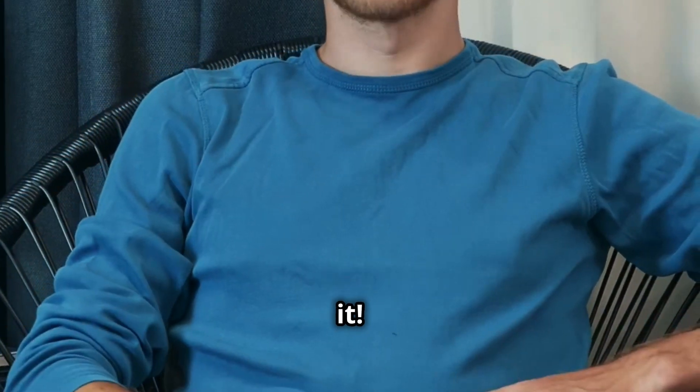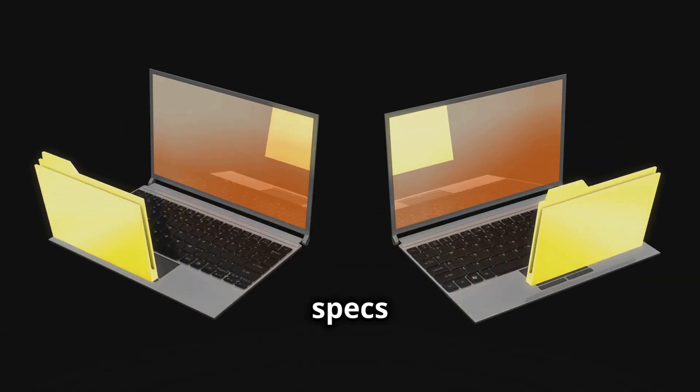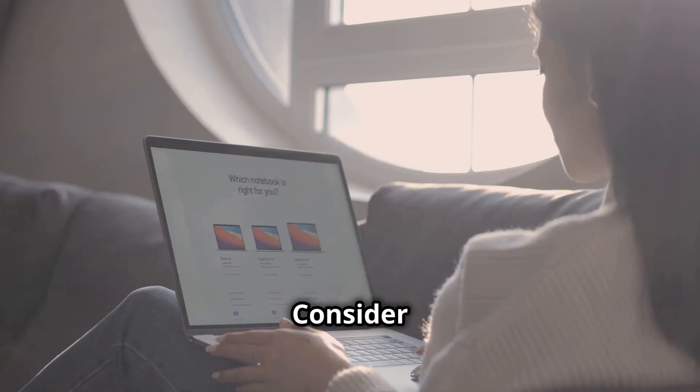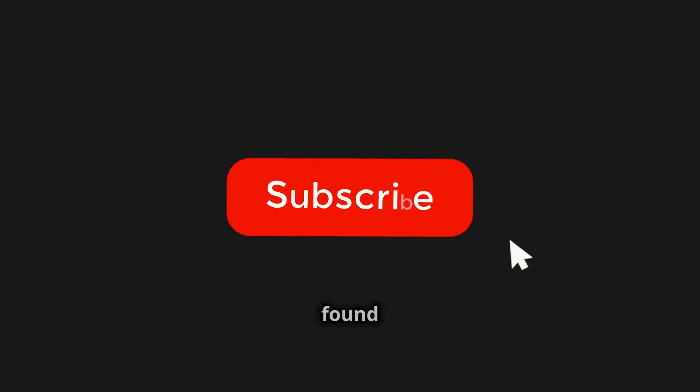So there you have it. No matter what you're using your laptop for, remember to prioritize the specs that align with your needs. Don't get caught up in the hype of the latest and greatest if it doesn't match how you'll actually use it. Consider this your official guide to navigating the world of laptops.